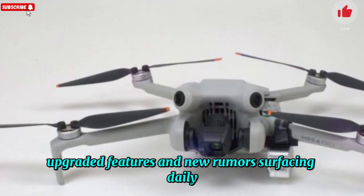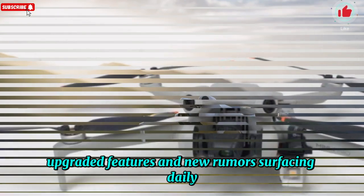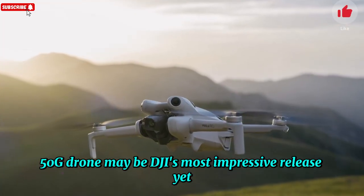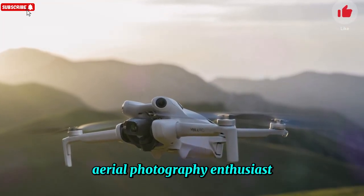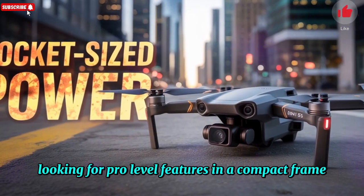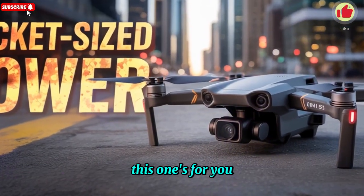With fresh leaks, upgraded features, and new rumors surfacing daily, this sub-250g drone may be DJI's most impressive release yet. Whether you're a drone hobbyist, aerial photography enthusiast, or travel vlogger looking for pro-level features in a compact frame, this one's for you.